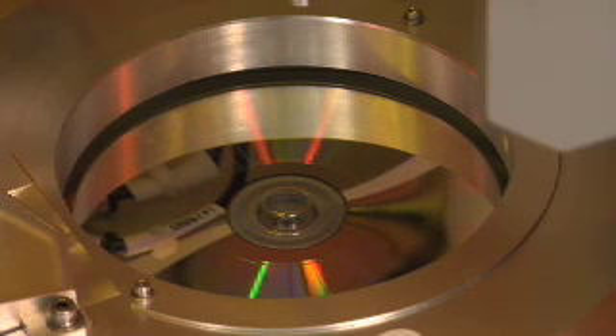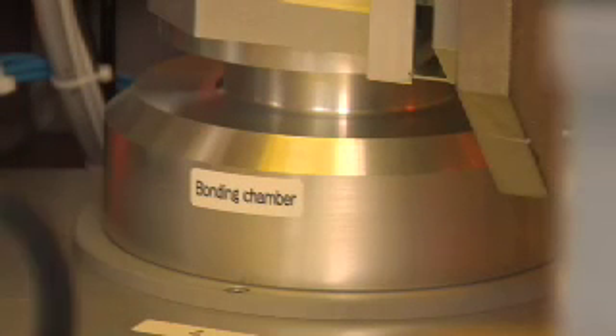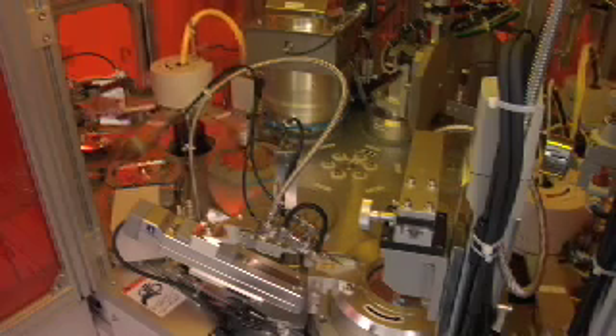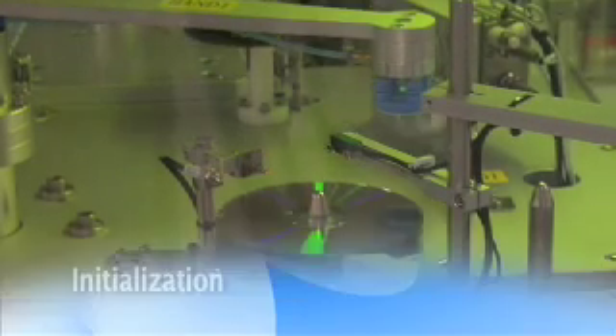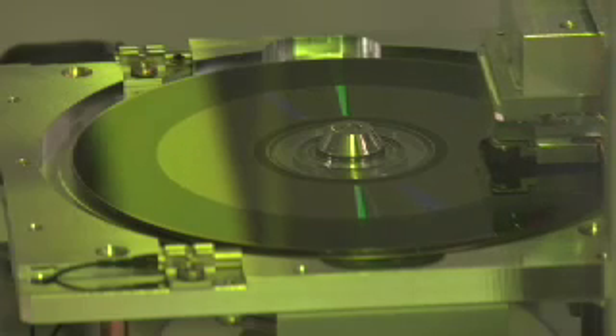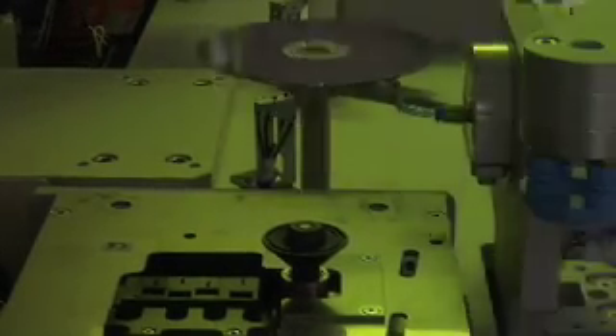The next step is bonding. A thin layer of adhesive is applied with a spin coating process, then a dummy disc is placed precisely on top of the coated disc. Once it goes into the vacuum chamber, all the air is removed, and then it goes into the UV cure. For HD-DVD discs, after bonding, the recording layer is sandwiched in the middle of the disc. For Blu-ray, the recording layer sits just below the cover layer, very close to the surface. Some discs also require initialization, where a laser crystallizes the recording surface, converting the recording layer to allow it to be written to by the laser in your drive.